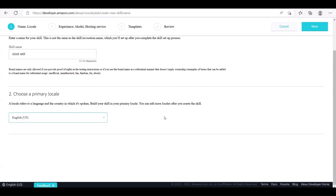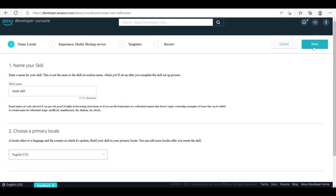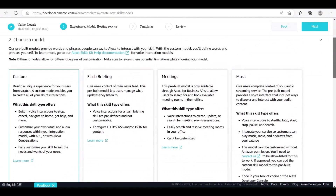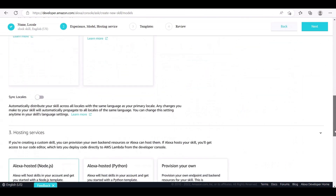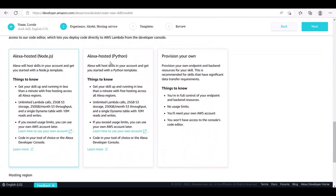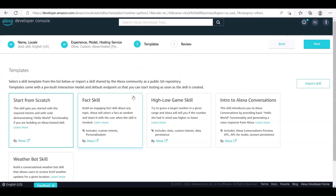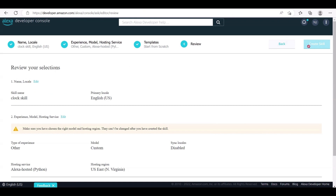Step 1: Give the skill a name, for example, Clock Skill. Step 2: Select the language in which you want to build the skill — in our case, we choose English US. Step 3: Choose the custom model for our skill. Step 4: Select Alexa-hosted Python as the backend resource for our skill. Step 5: Choose Start from Scratch and click on Create Skill. In doing so, your custom skill will be created.